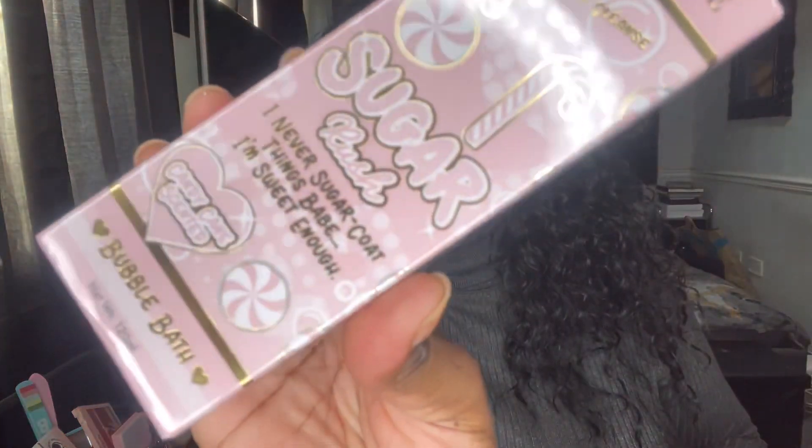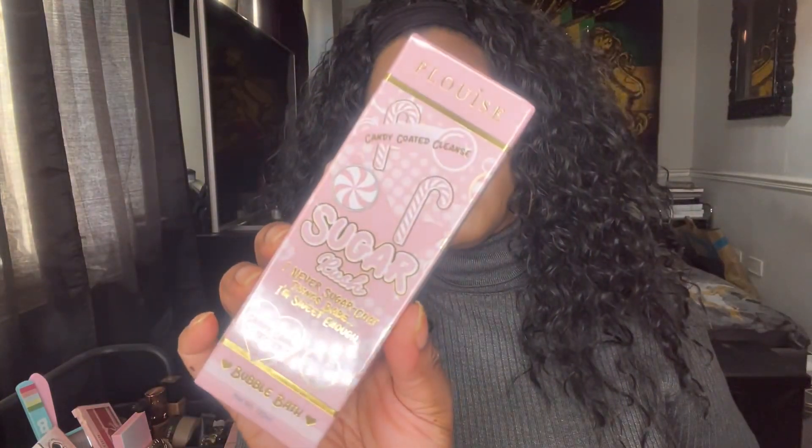Look what else is in the box — bubble bath! This is the candy cane scented one. 'Candy Coated Cleanse Sugar Rush — candy coated bubbles to wash away your troubles.' I cannot wait to use this. It's 120ml, the same size as the other ones. I just hope she brings these out in a bigger size. She does have massive bubble bath ones and I'm hoping she does the same with the scented ones. I love the P Louise bubble bath!